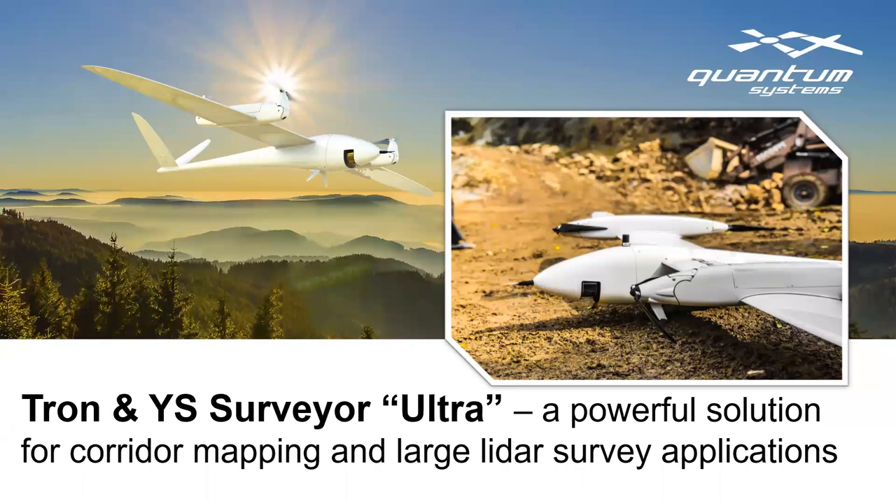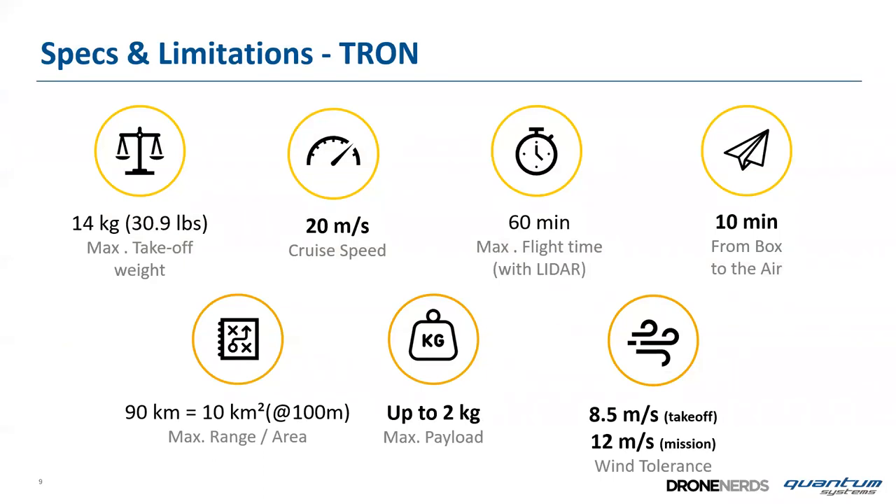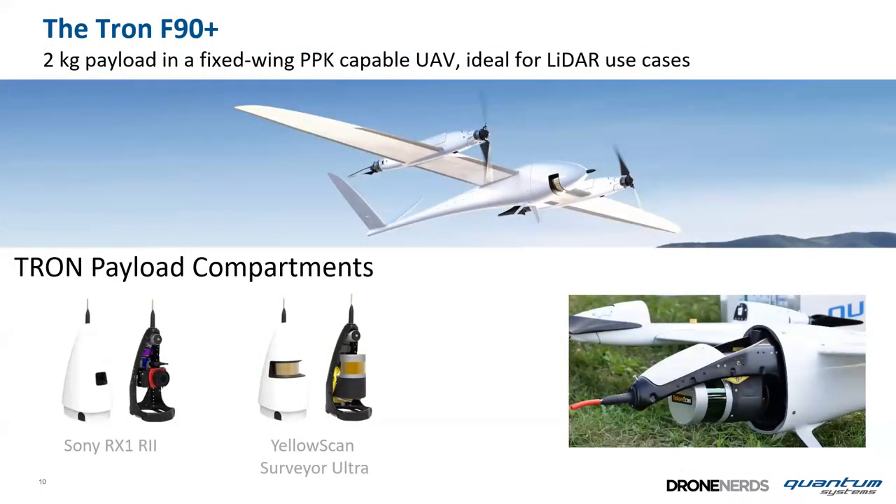Let's focus on the Tron, our UAV for LiDAR mapping. The specs: 14-kilogram maximum takeoff weight, 20 meters per second cruise speed, 60-minute flight time with the LiDAR. It's ready from box to air in 10 minutes, and in one 60-minute flight at 100-meter altitude we cover 10 square kilometers. The payload capacity is 2 kilograms. It can take off at 8.5 m/s wind speed on the ground, and during the mission it handles up to 12 m/s.